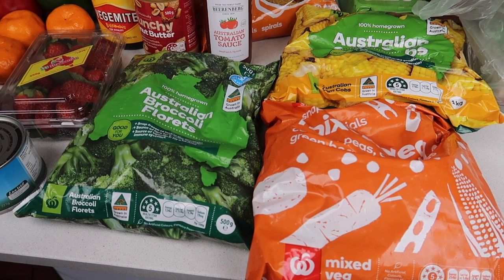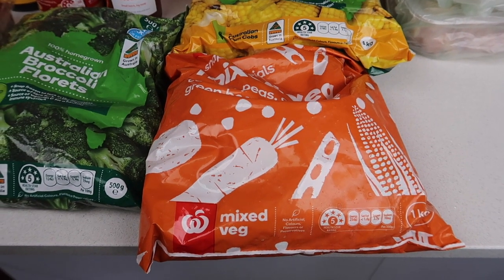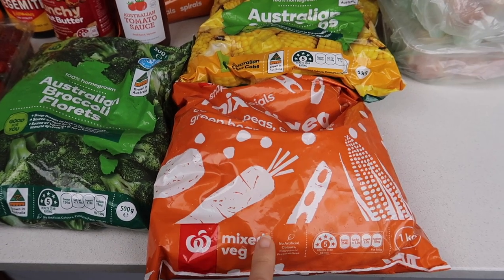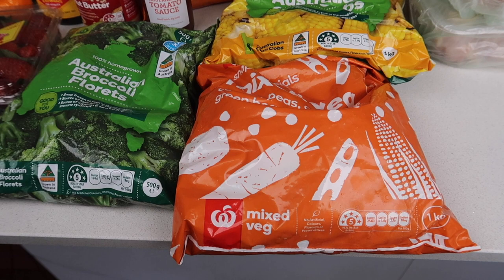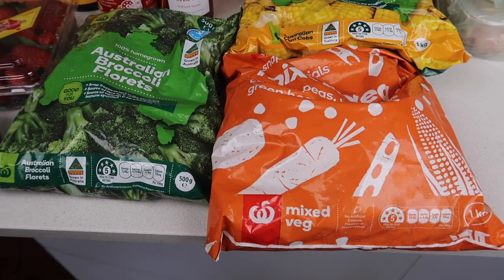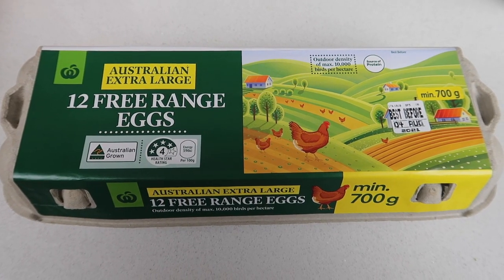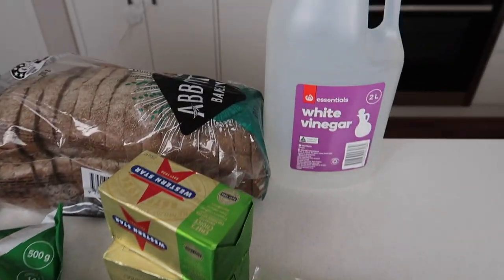Some of the frozen veggies I got were corn on the cob at $2.50, broccoli florets at $2.50, and mixed veggies at $1.59. As you saw in the extreme budget grocery haul, these $1.59 veggies are just amazing for getting vegetables into your day seven days a week. The free range eggs were $4.50 and we also got vinegar which was $1.20.